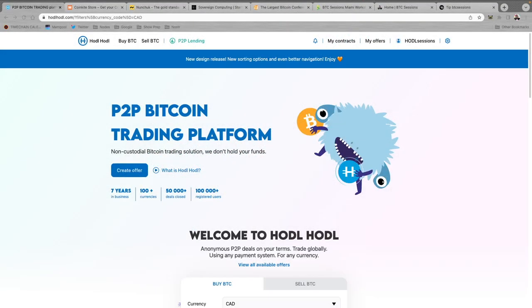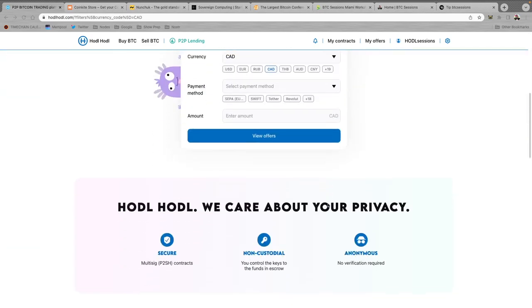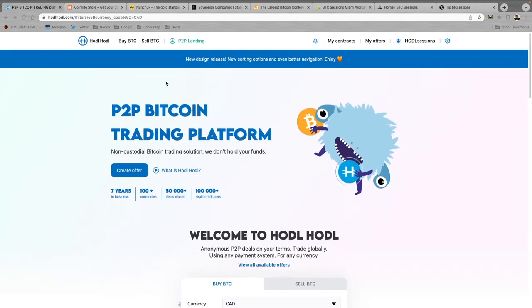Shout out to sponsors of the show, HodlHodl.com. If you are buying Bitcoin and you've got priorities like peer-to-peer trading, instant self-custody, and being able to not provide all your personal information — meaning non-KYC — then HodlHodl is the place for you. You can sign up in just minutes with nothing more than an email address, and very shortly be peer-to-peer trading and getting your hands on non-KYC sats. They also have a lending platform where nothing is ever re-hypothecated. The whole platform is super easy and intuitive to use.